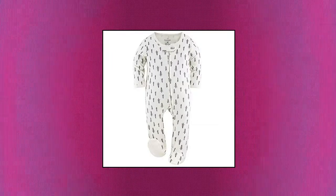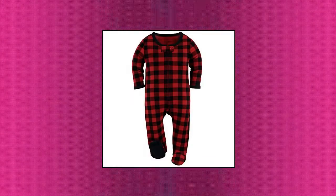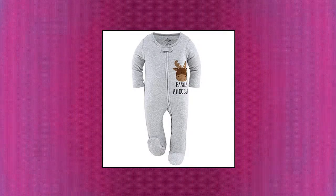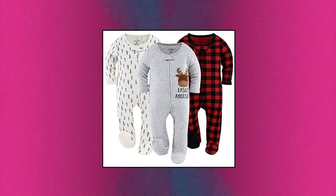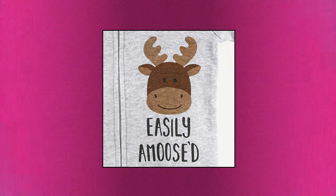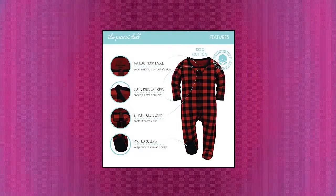The Peanutshell Footed Baby Sleepers for Boys or Girls, Buffalo Plaid Woodland. Your little one will be all snuggled up in this Buffalo Plaid and Moose 3 Pack Sleep and Play Set. Includes a traditional red and black buffalo check design, an evergreen tree print, and a solid gray with a moose screen print. Sleepers use zippers that run the entire length from bottom to top, so nighttime and post-nap diaper changes are super easy, even for tired parents. Long sleeve pajamas include footed bottoms so your little one's toes will stay cozy and warm.